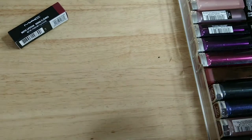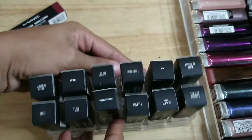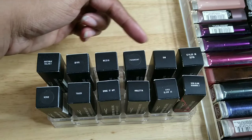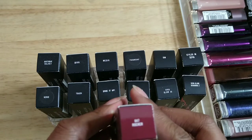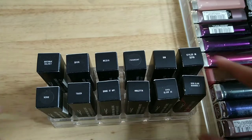I'm also not going to open these, I'll just show you — this is kind of the rest of my MAC lipsticks. I have Antique Velvet, Diva, Media, Paramount, Sin, Styled in Sepia, Verve, Touch, Spice It Up, Violetta, Viva Glam 3, Viva Glam 2, and Rocker. These are my MAC lipsticks — they're not going anywhere, they're staying.